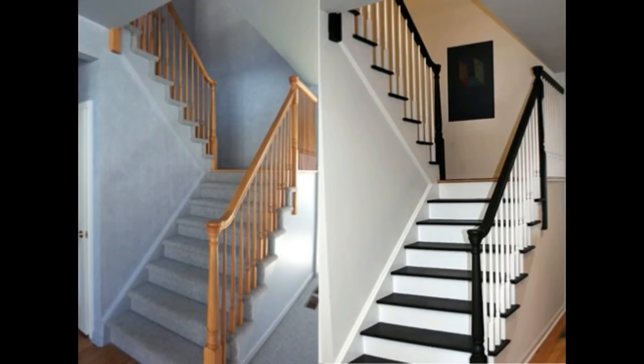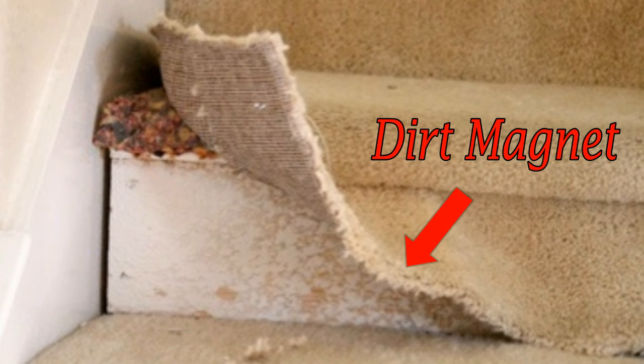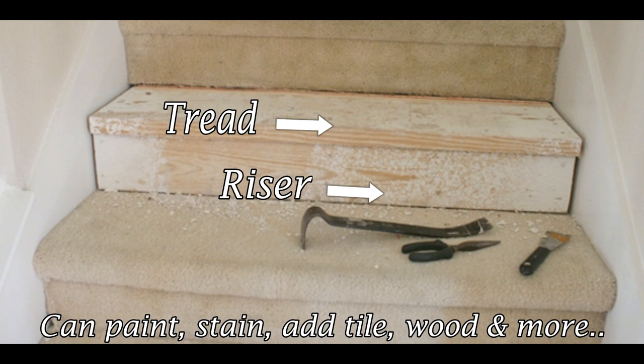One of the items that constantly gets overlooked in properties is stairs. I'm going to show you how to make your stairs stand out from the rest and really add value to your home. Look at what a difference stairs makes — and this was really affordable, mostly just paint. What they did was remove the carpet from the stairs and painted the tread one color and the riser a different color.